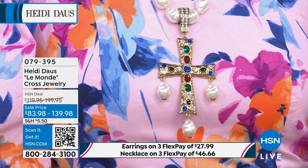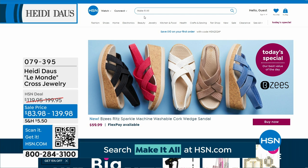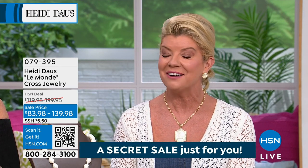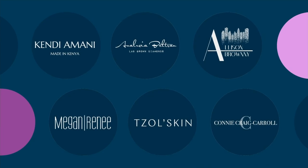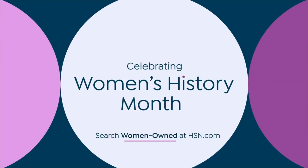HSN is giving you our best secret sale to date on your favorite crafting brand. All you need is the secret phrase 'make it all.' You can get an additional up to 40% off selected crafts by going to HSN.com and typing the phrase into the search bar to reveal our secret sale. Act quickly because these sales are good only for a limited time. Stand proud with HSN in celebration of Women's History Month all March long, as we shine a light on women-owned and founded businesses.